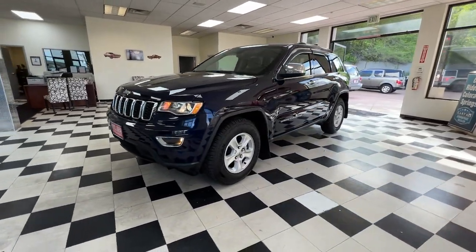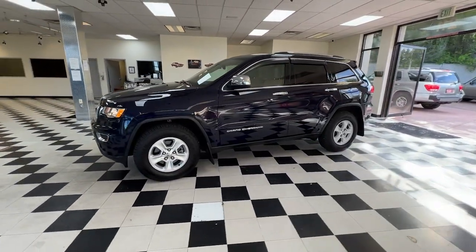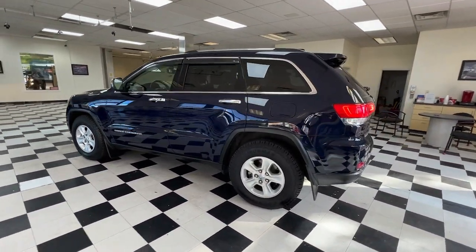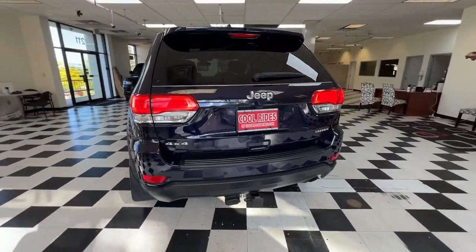Introducing the 2017 Jeep Grand Cherokee — the stylish all-terrain SUV that lends comfort, high performance, and rugged capability.